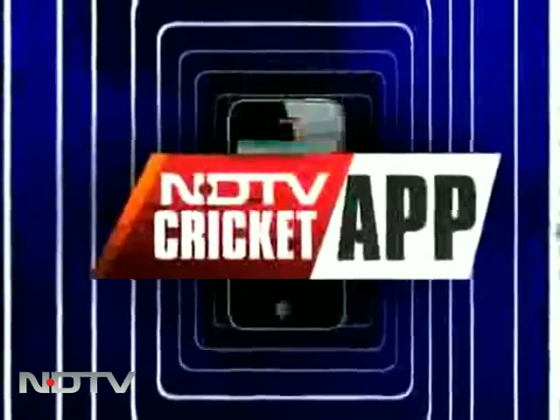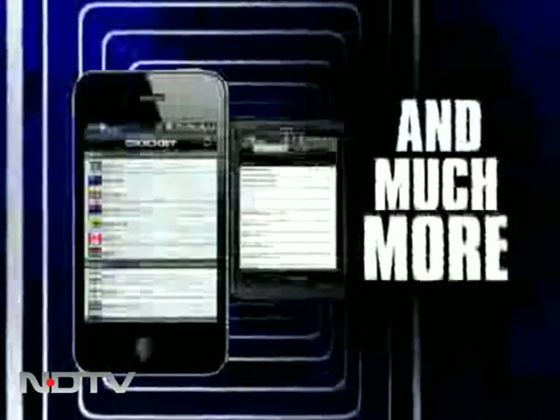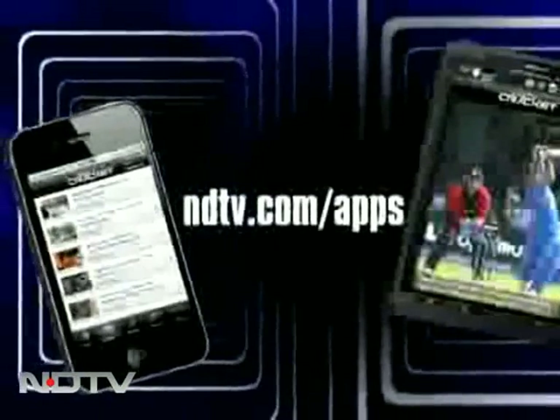NDTV's Cricket app — Android and iPhone. Fastest scorecard, special analysis, and much more. Download free at ndtv.com/apps.